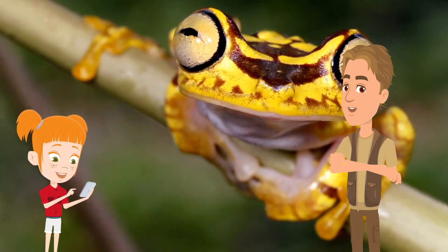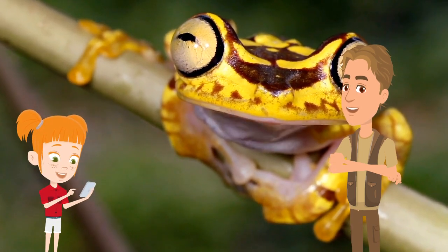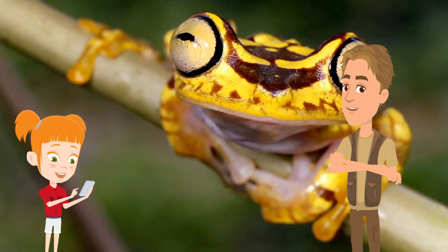Just to add, by the way, frogs don't actually really drink — they just kind of soak it in through their skin, and they can breathe through their nose and their skin.